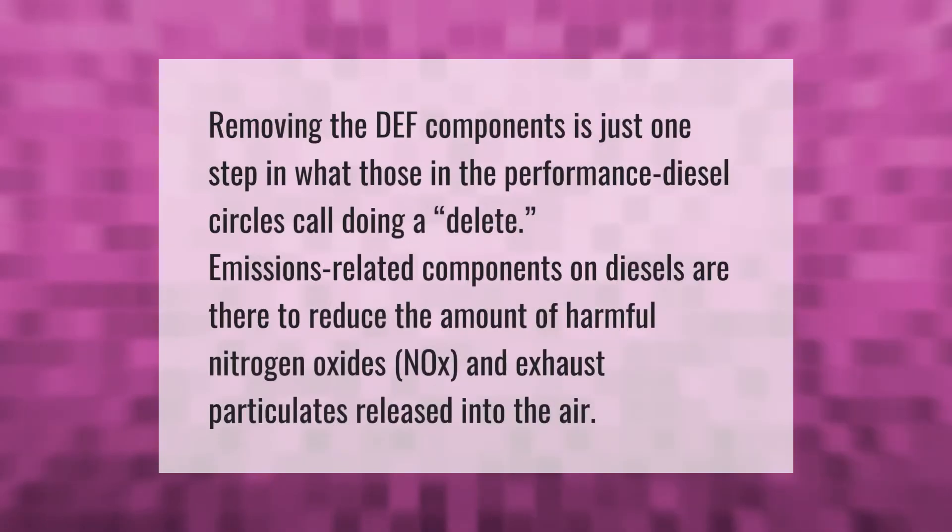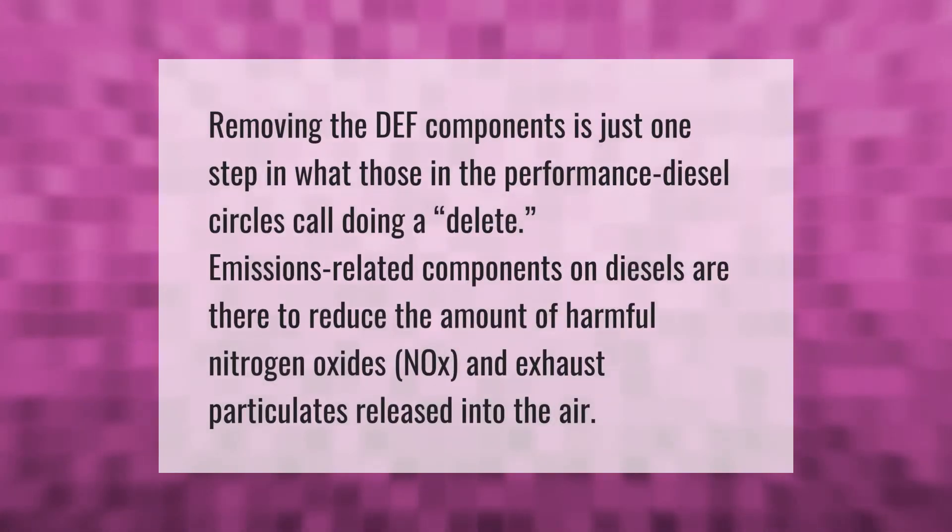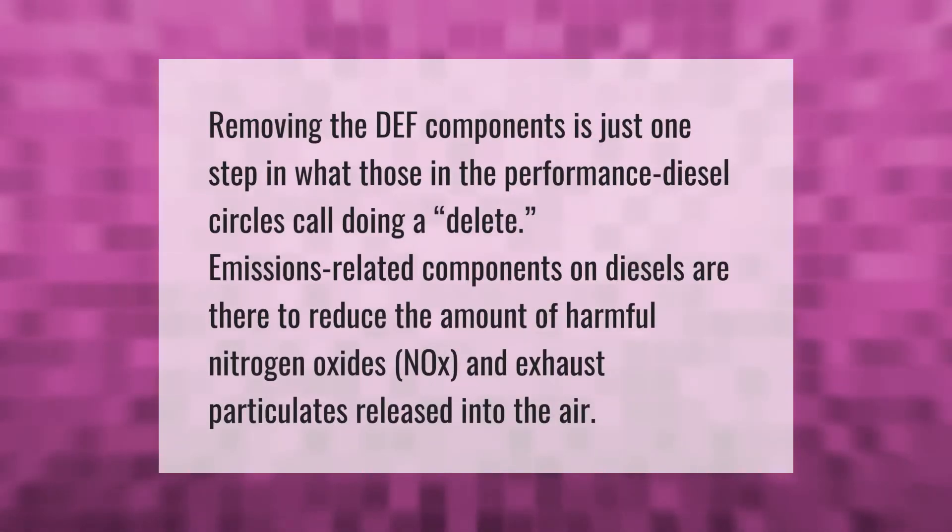Removing the DEF components is just one step in what those in the performance diesel circles call 'doing a delete.' Emissions-related components on diesels are there to reduce the amount of harmful nitrogen oxides (NOx) and exhaust particulates released into the air.